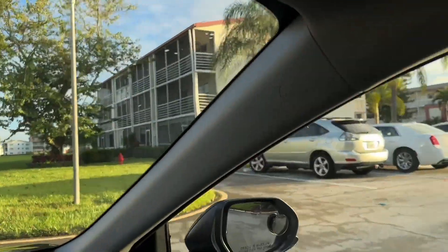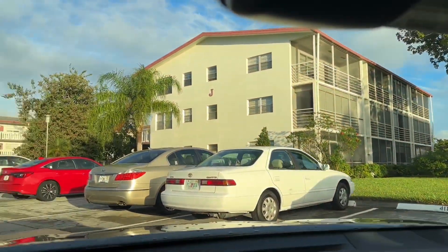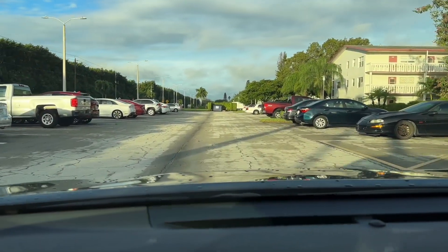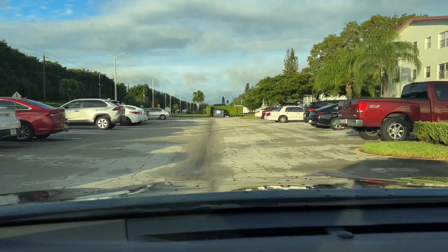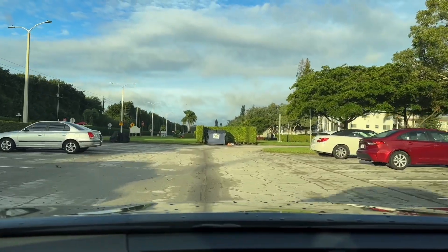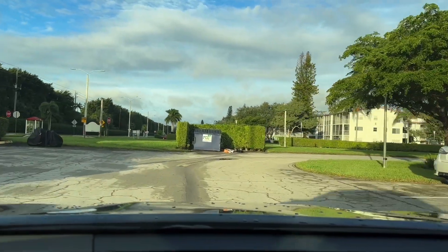This is Fanshawe K, and now we're passing the J Building onto their parking lot. Seems very clean.